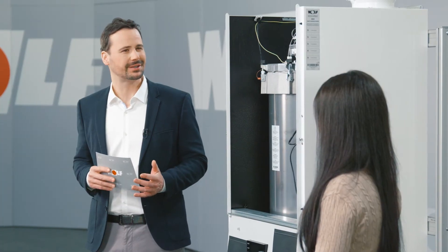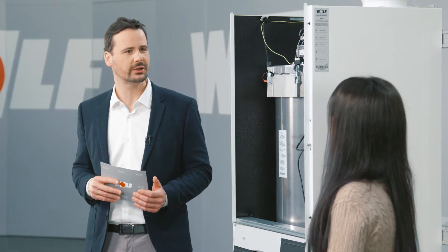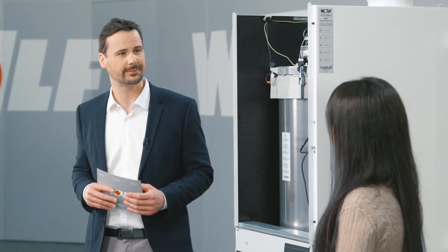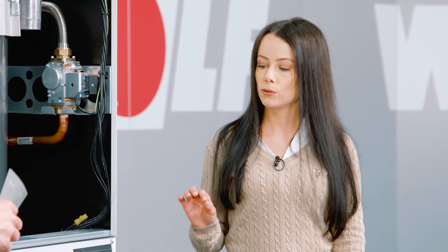It certainly seems very versatile. Does it have any particular advantages in terms of installation and commissioning? The BM2 programming unit has an assistant which makes it very easy to commission. The commissioning assistant detects Wolf components and guides users through the configuration process.